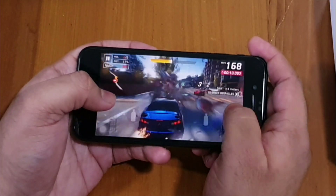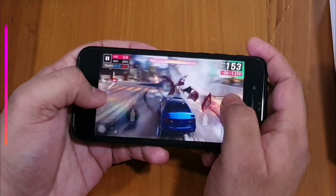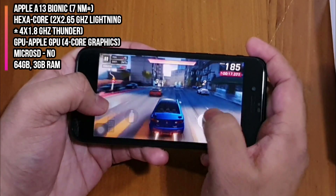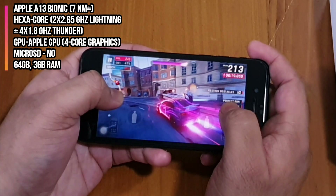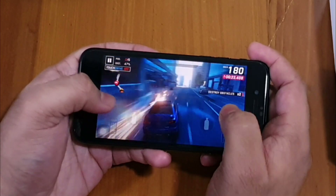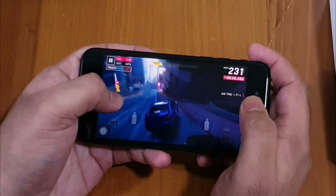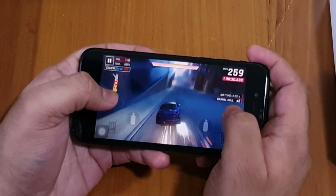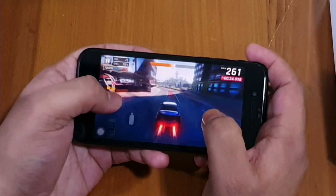Talking about performance, it's a powerpack performer in a compact size and can handle the latest high-end games without any issue. iPhone SE is powered by the Apple A13 Bionic chipset with a hexa-core processor and Apple 4-core GPU. It comes in three storage options — 64GB, 128GB, and 256GB — all paired with 3GB of RAM. The A13 Bionic is a high-end processor for gaming; you can play high-end games with no lag or frame drops, and games run on the highest graphics settings.